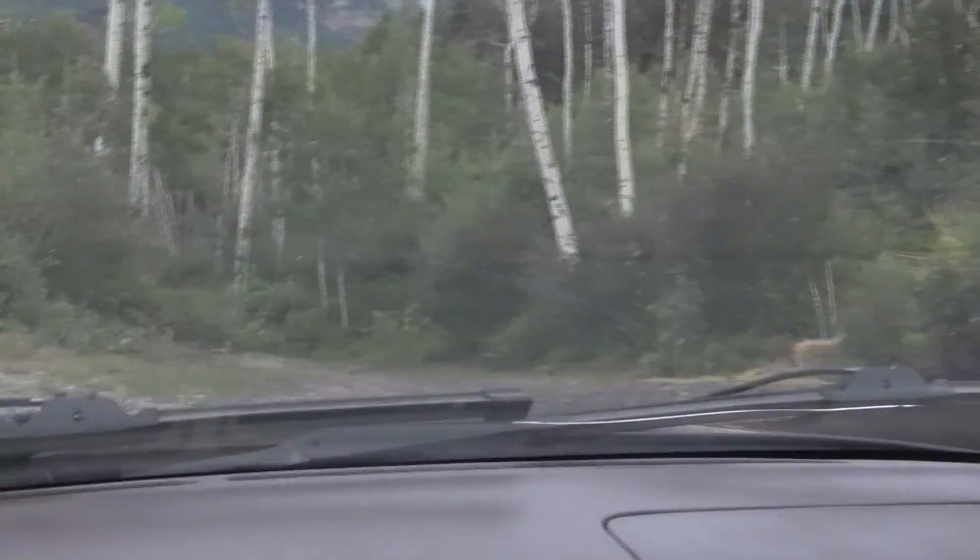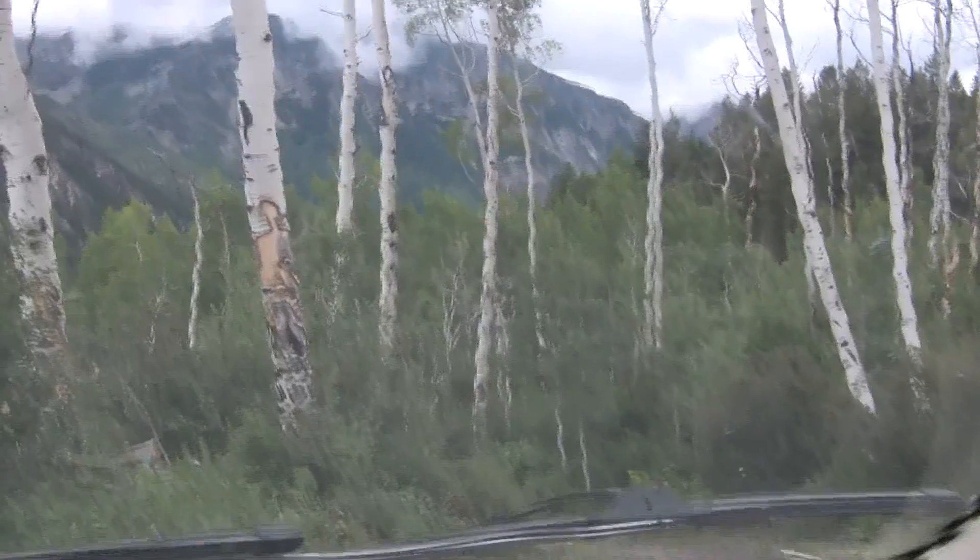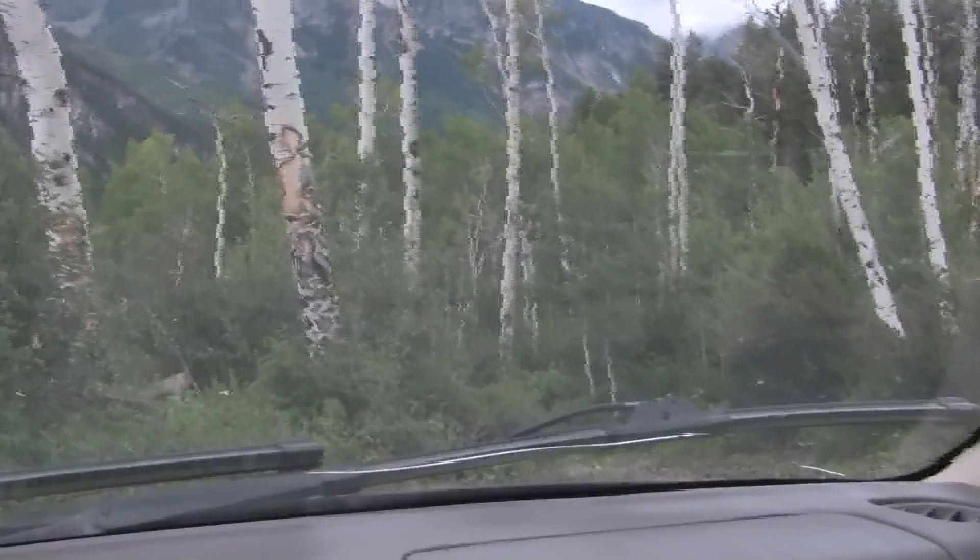That is a steep hill — I don't think I want to drive down there. So I'm going to pull over right here and give you a little bit better view of the place when I get out.